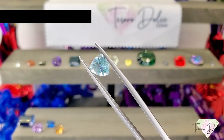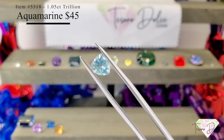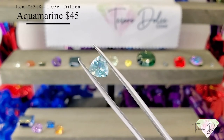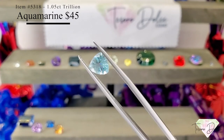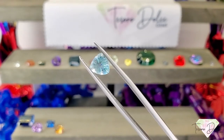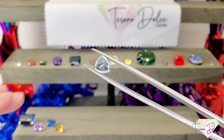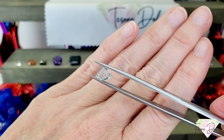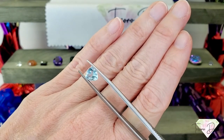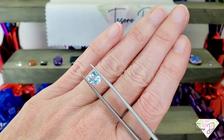Up next is item number 5318, a 1.05 carat trillion aquamarine for $45. This aquamarine has a lot going on inside of it — so much flash and sparkle in there, nicely saturated, very clean. A great size at 1.05 carats, calibrated to fit into a setting, ready to go. Love that color.